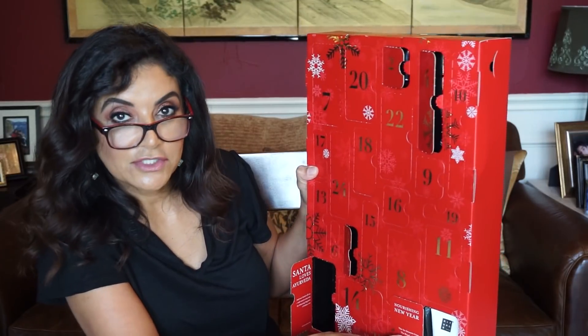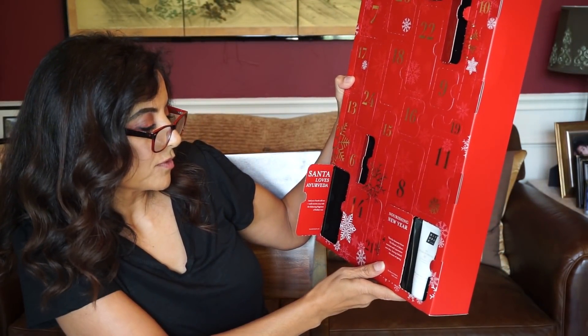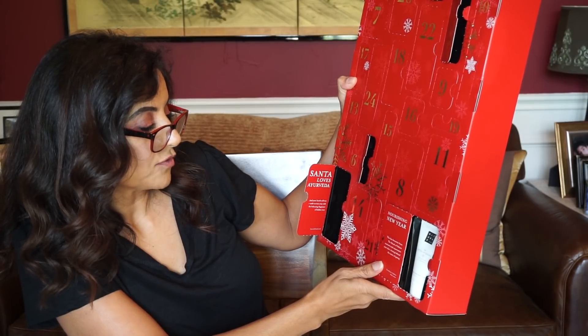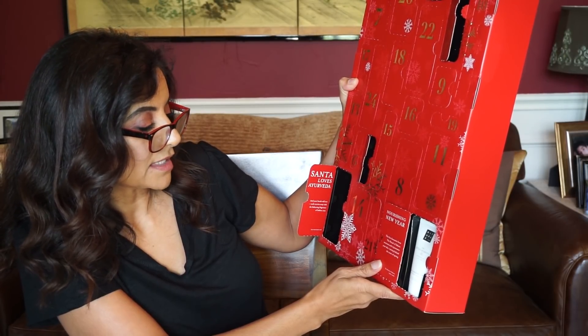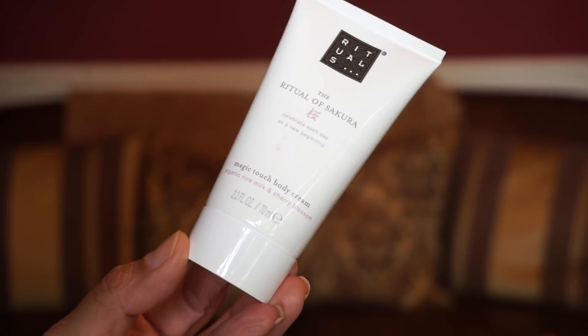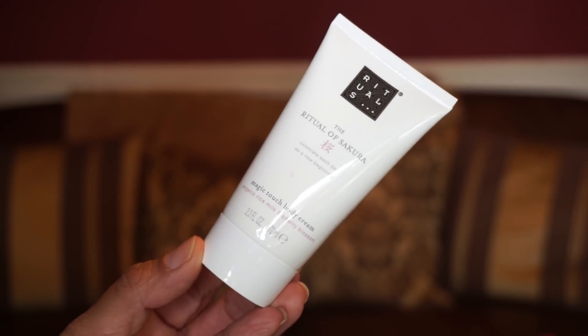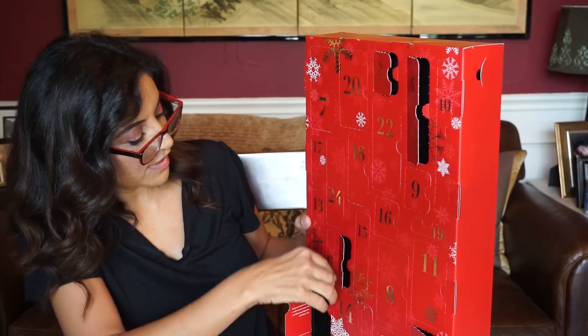Number five. 'Nourishing New Year' — this fan favorite from the Ritual of Saqqara nourishes and rejuvenates your skin, leaving behind the scent of spring. A nice little bottle — this is the Magic Touch Body Cream with organic rice milk and cherry blossom.